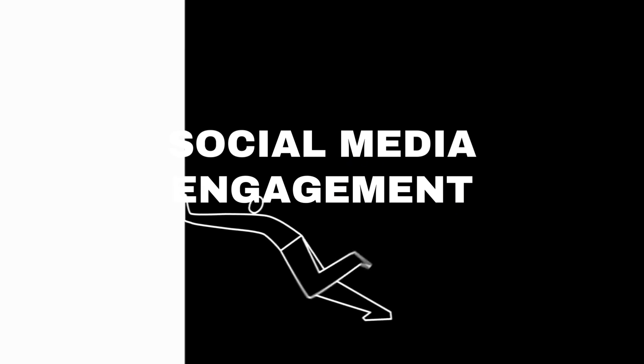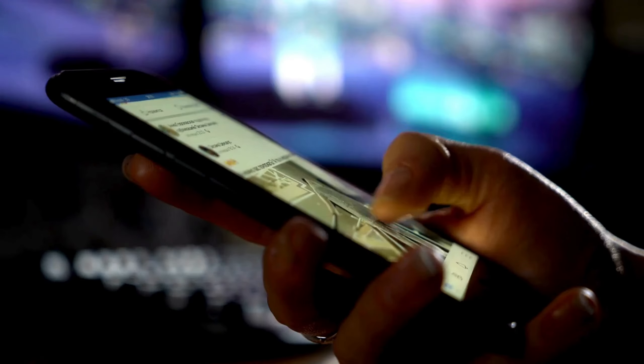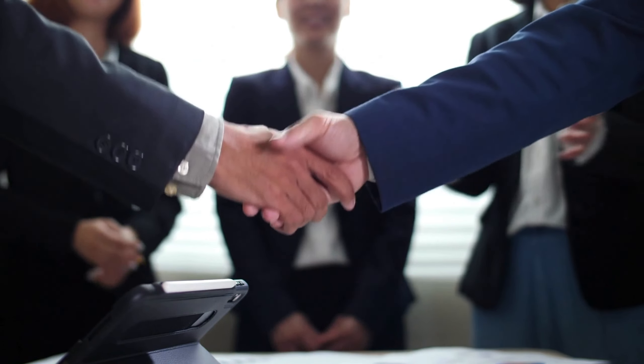Let's talk about where those curious fish love to hang out: social media. In the realm of lead generation, social media platforms are virtual marketplaces bustling with potential. By actively engaging with your audience, sharing valuable content, and participating in meaningful conversations, you can establish your business as a trusted resource.